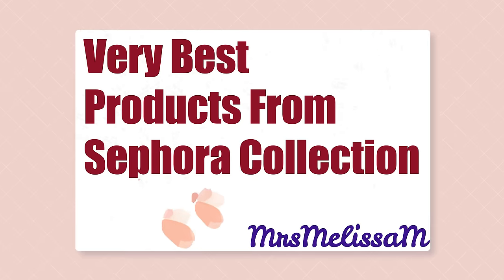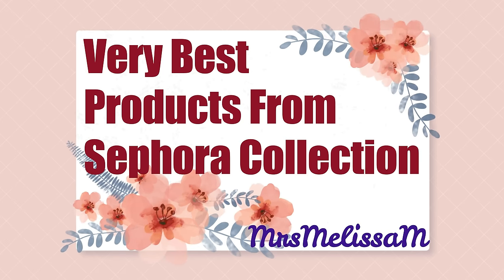Today I'm going to show you how I achieved this complete look using all of the Sephora Collection products that are on sale right now during the Sephora VIB sale for 30% off. I think you're going to like a lot of these products — some of them are my very favorites. The Sephora Collection itself has some fantastic products, so I'm going to share how I got this look today.